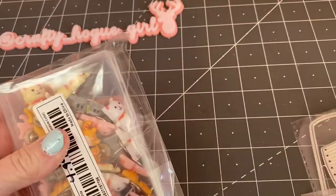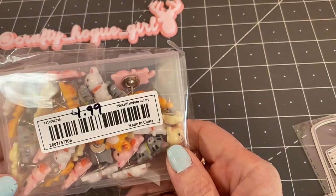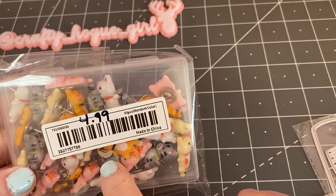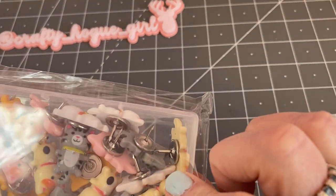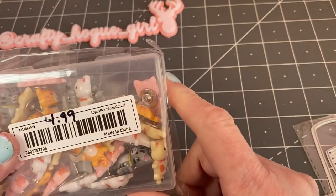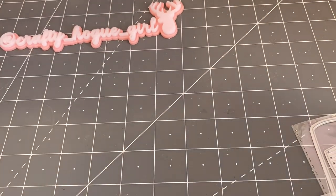I picked out some kitty tacks. In a previous haul I picked up some bees, and I saw these and thought, why not? I have a cute bulletin board. These were $4.99 and they're a really nice size, good quality. So I'm happy with that.